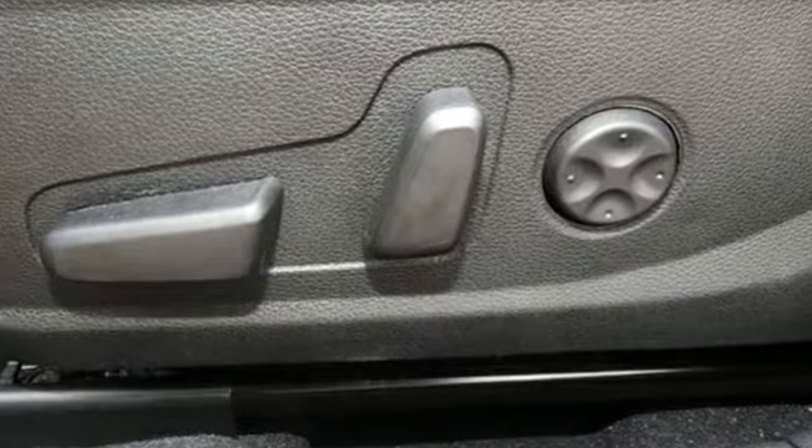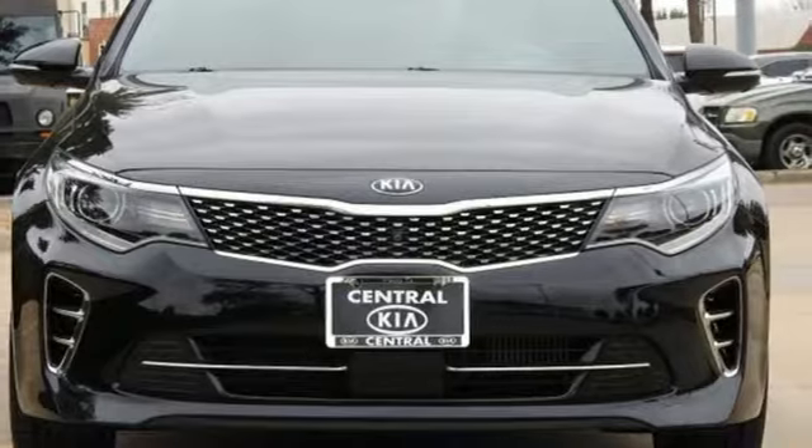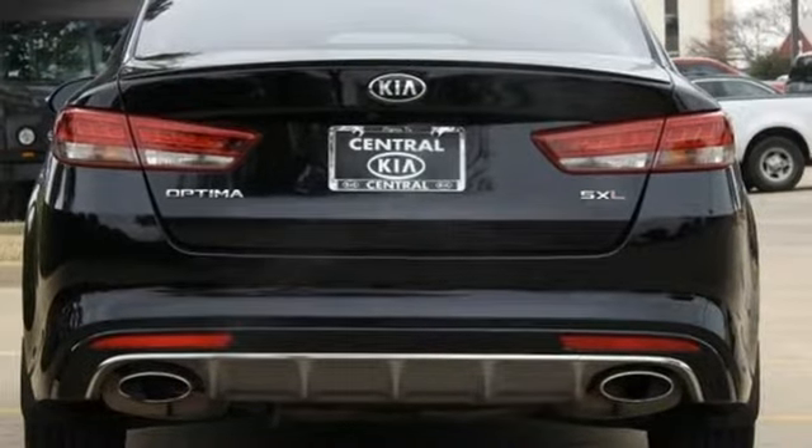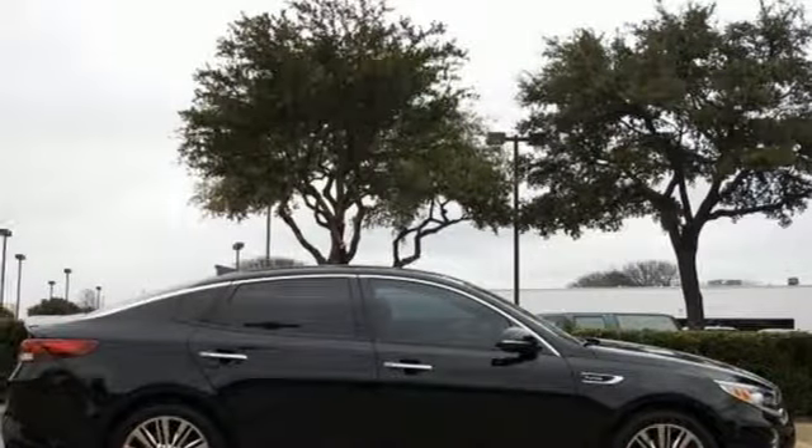Cars.com finds, with its creased sheet metal and low-slung shape, there's luxury car sophistication to the Optima's exterior that you don't see in a lot of family sedans. Step into a Kia and be surprised.